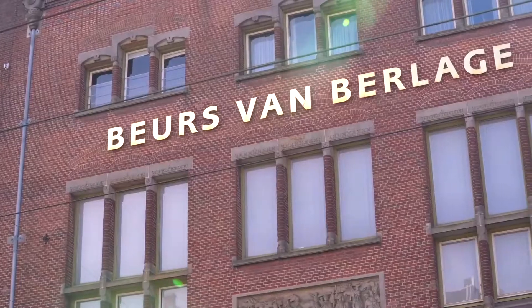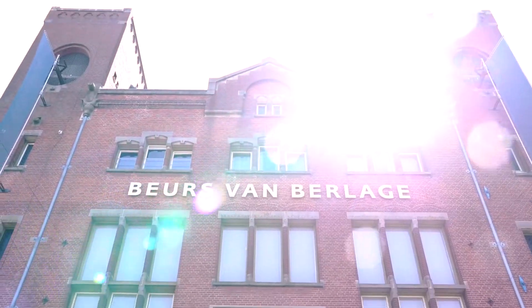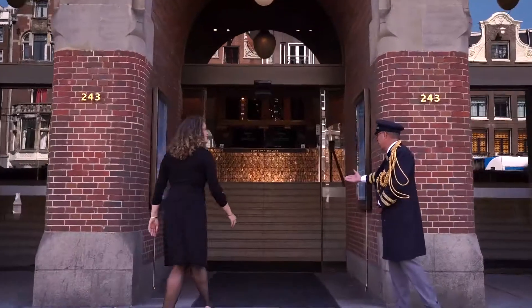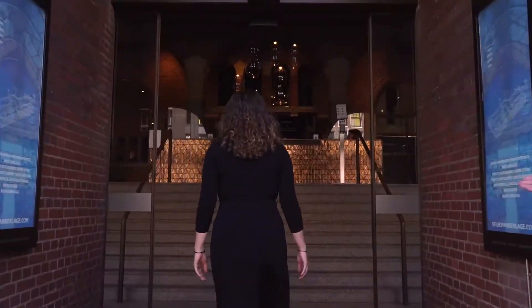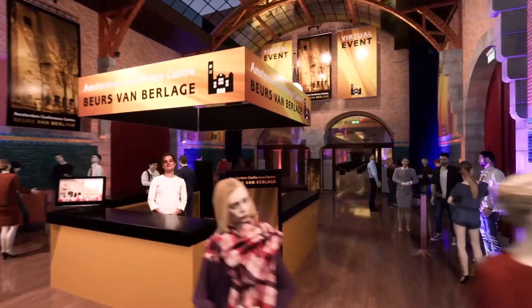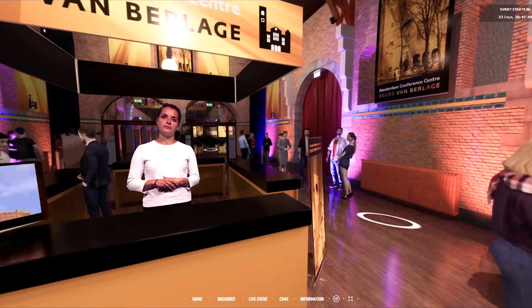I'd like to tell you a little bit about our virtual venue solution. When we are having an actual event in the Beurs van Berlage, people will enter through our doors and they can explore all the nice halls of our actual venue. But now that we are moving into virtual events and hybrid events, we have come up with a solution that gives online viewers a similar experience.